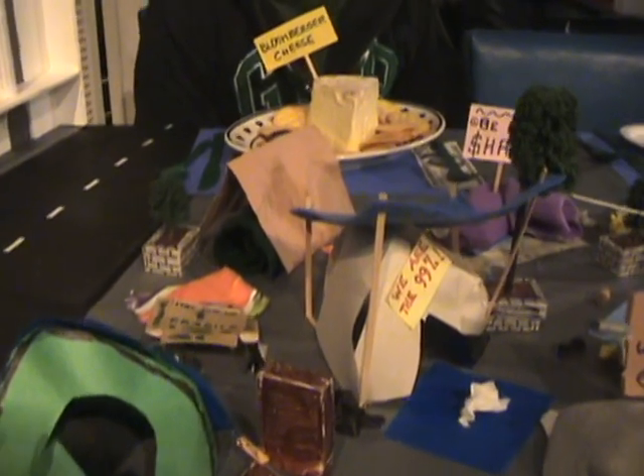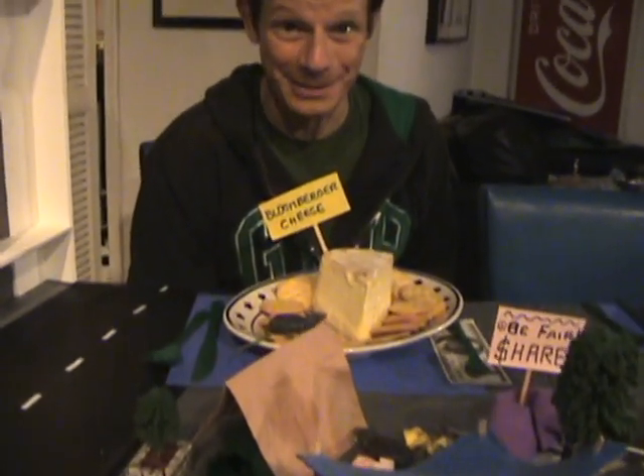For the next course, we salute the unmistakable aroma that's emanating from Zuccotti Park and the mayor who tried to clean it up. This is Bloomburger cheese, and it comes with its own clothespin.